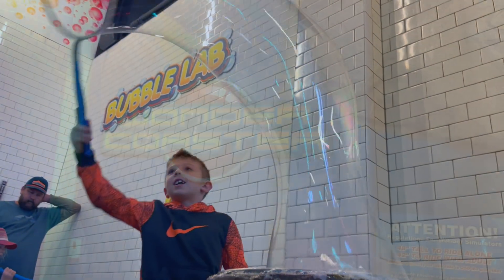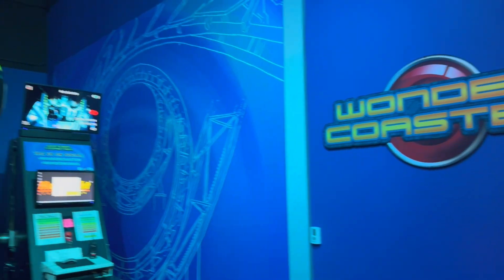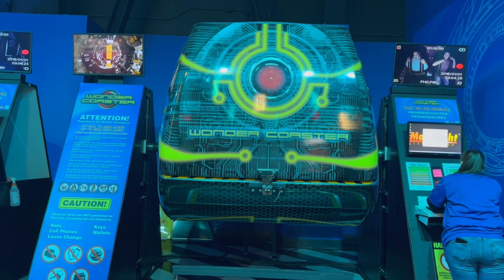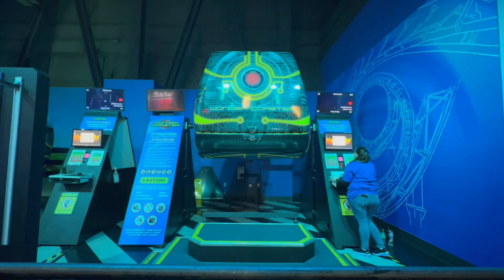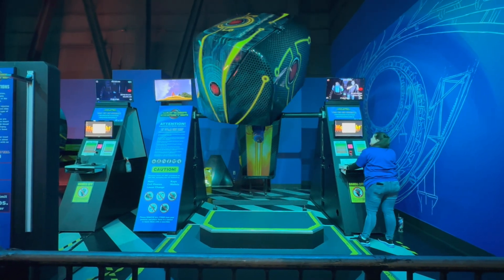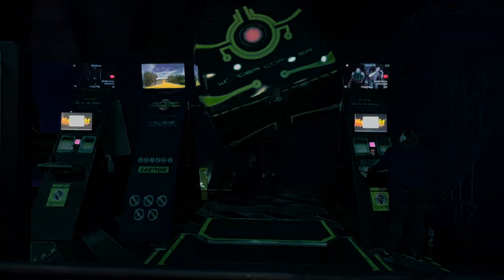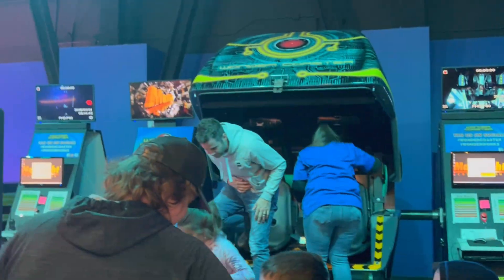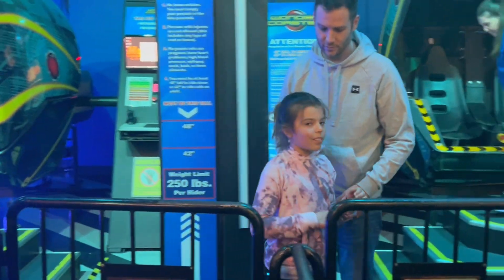Right next to the bubble lab is the Wonder Coaster. I only rode it with my middle child. If you are motion sick at all, this is probably not the best ride — it simulates a roller coaster by moving the unit you're sitting in while you watch a screen, so you feel like you're actually on a roller coaster.